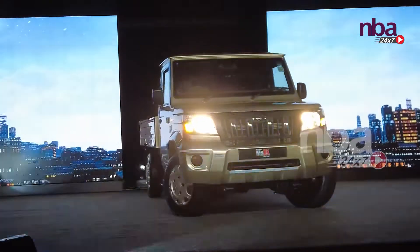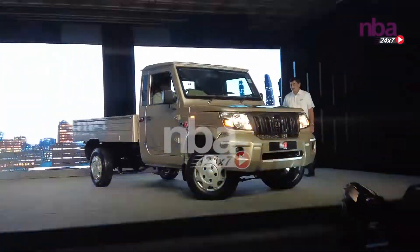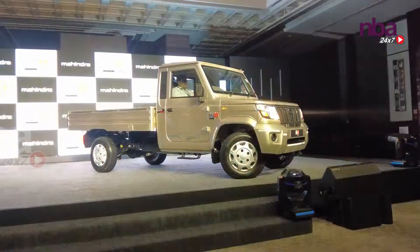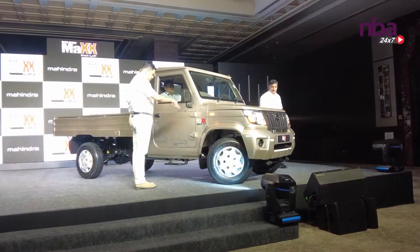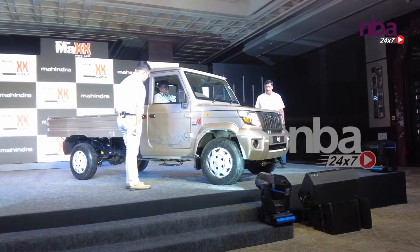First, as you would have seen in the video, it has all new exteriors and interiors, very functional clusters, wider cabin and cargo, 1300 kg payload, the suspension is over slump, 20,000 km service interval, and a rear sliding window for the comfort of the driver.